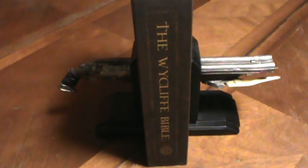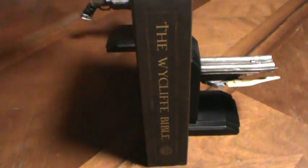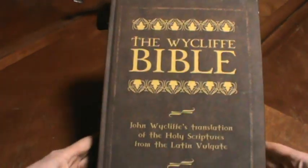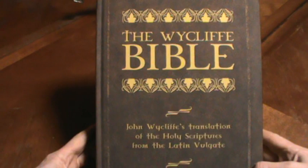Welcome back to the Bible Channel. We have the first of a series on actual book reviews of early English Bible translations. The one we're reviewing today was the very first complete English Bible — it's termed the Wycliffe Bible.